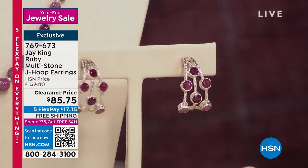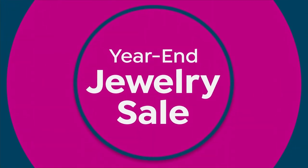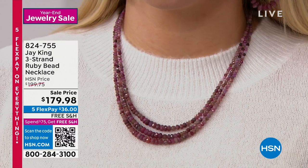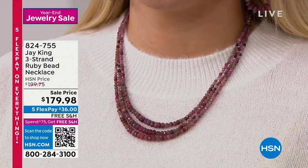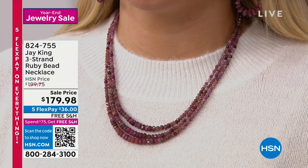This is a real clearance price. We only have a few dozen remaining, but if you're looking for some ruby earrings, ask about these at $85 and change. Genuine ruby. Roads, for sure, lead to our brand new three-strand ruby bead necklace.